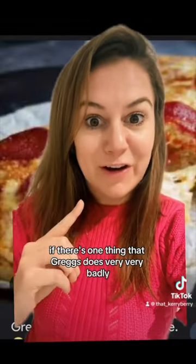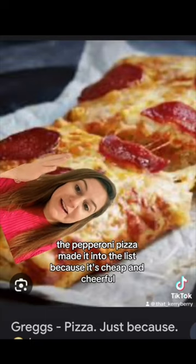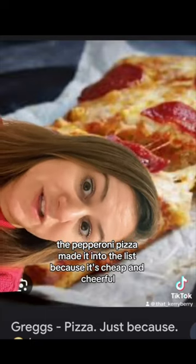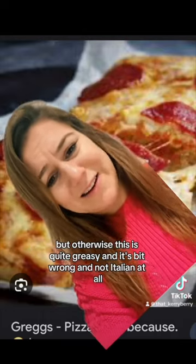Best food at Greggs. If there's one thing that Greggs does very, very badly, that's pizza. Pepperoni pizza made it into the list because it's cheap and cheerful, but otherwise this is quite greasy and it's a bit wrong and not Italian at all.